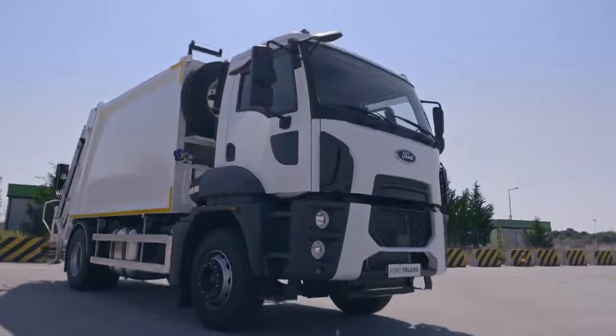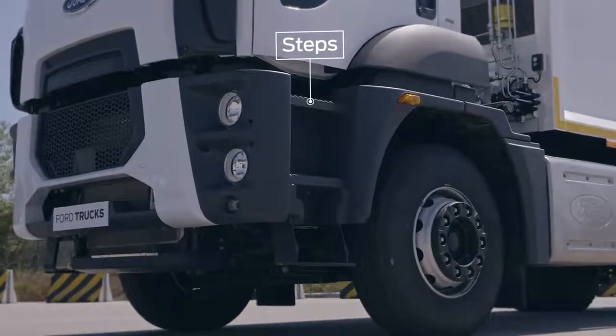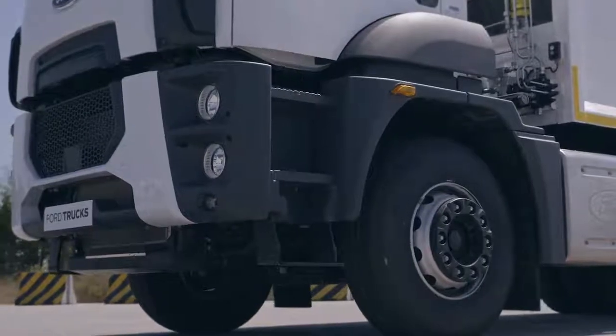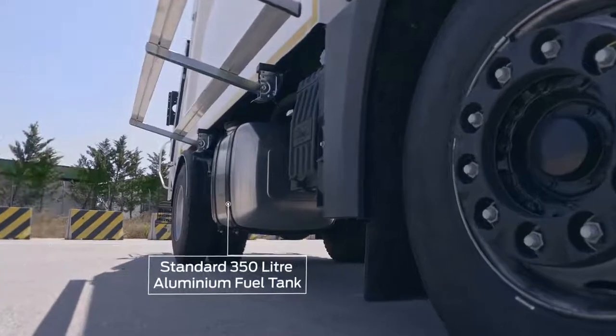Wide, illuminated steps provide safe, easy access to Ford Trucks' Road Series cabs. The 350-liter aluminum tank means you stop less often to refuel.